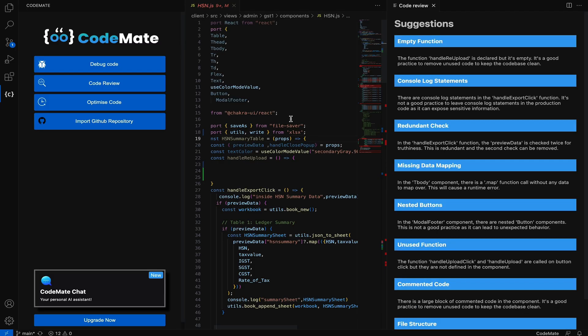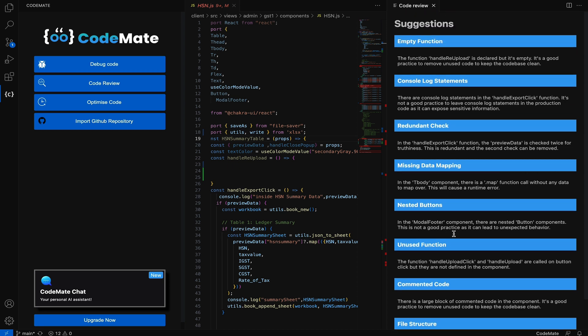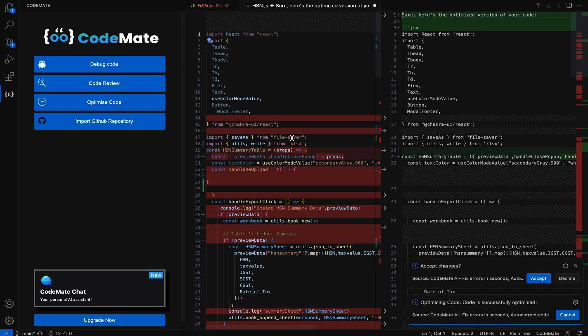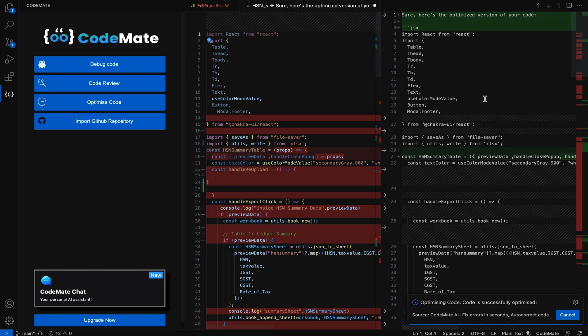This one provides tailored suggestions, like if you have an empty, unused, or redundant function. Codemate will tell you exactly how to improve your code, because it gets a feel for your code base and then generates mini how-to guides to make it better. You can also turn on the powerful optimize feature, which automatically highlights everything that can be optimized and even cleans up the actual code for you.